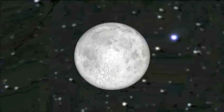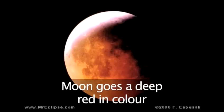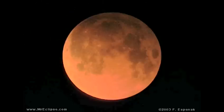Lunar eclipses are quite safe to look at, too. During a lunar eclipse, the moon doesn't completely disappear, but instead goes a very deep red in color. This is due to some of the sun's light refracting through our atmosphere and shining a red light onto the moon.